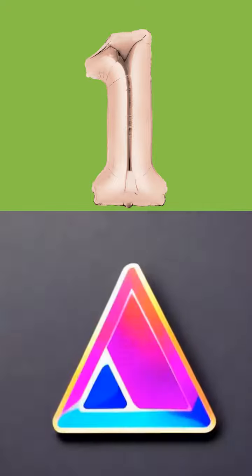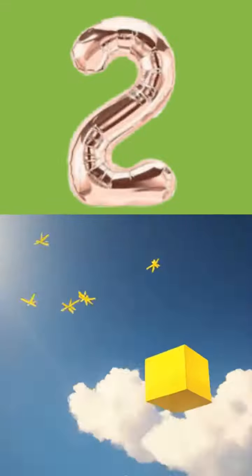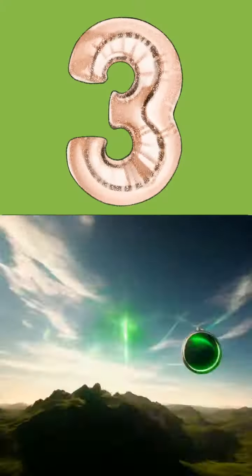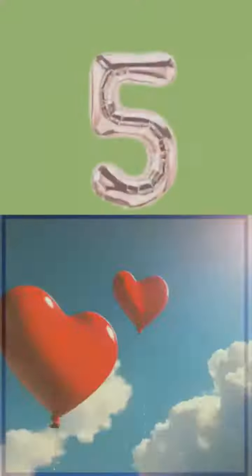1. 1 triangle. 2. 2 cubes. 3. 3 circles. 4. 4 stars.